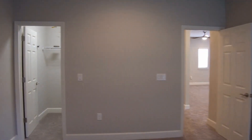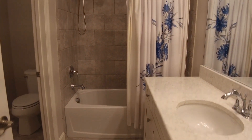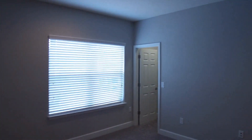Next, to the left, we have bedroom number 2. This bedroom measures 14 by 12 and does feature a walk-in closet. Next, we have the hall bath, which features a tub-shower combo as well as a separate toilet room. And bedroom number 3 also measures 14 by 12 and features a walk-in closet.